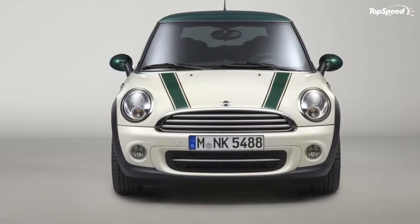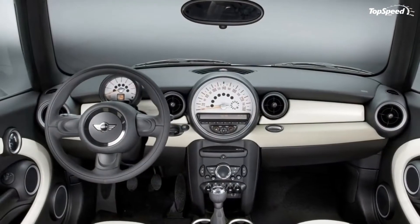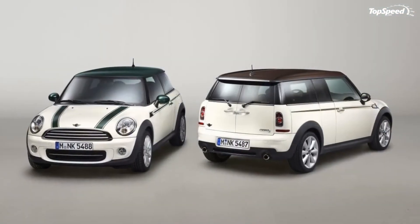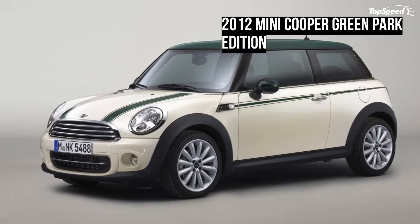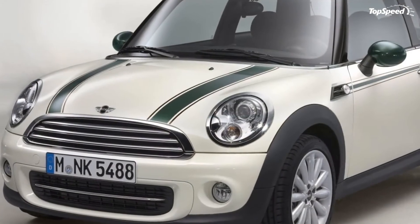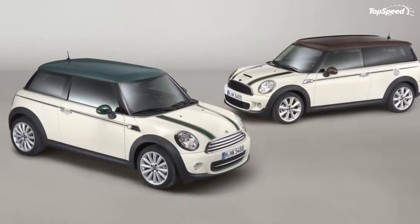The MINI Cooper Green Park Edition will be made available with powertrain options ranging from the 1.6-liter gas engine producing 122 horsepower, the 1.6-liter diesel engine producing 112 horsepower, the 1.6-liter turbo engine from the Cooper S producing 184 horsepower, and the 2.0-liter developing 143 horsepower from the Cooper S.D. Likewise, the Green Park Edition is also available to the MINI Clubman.